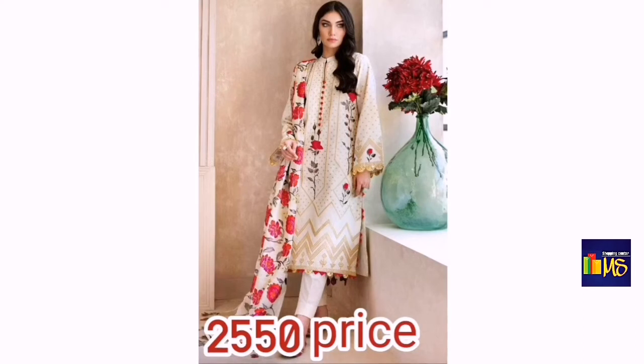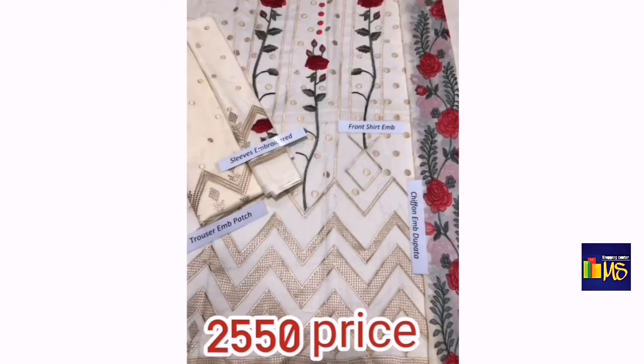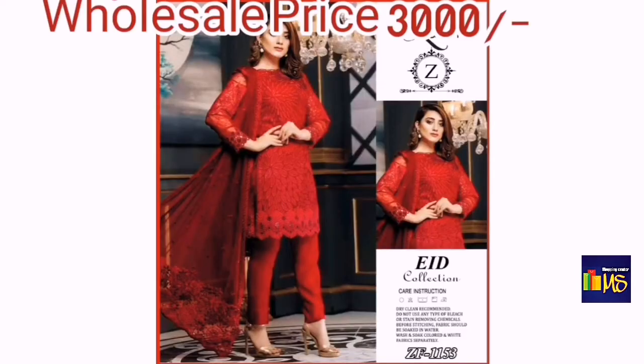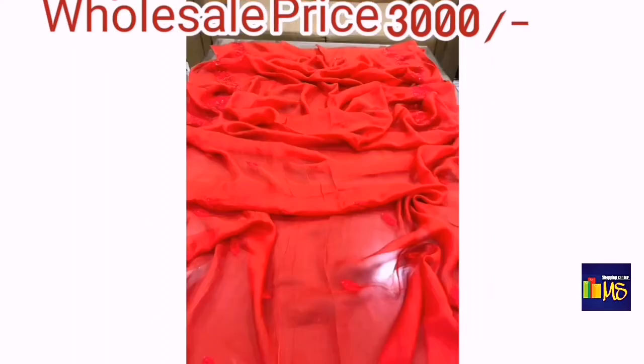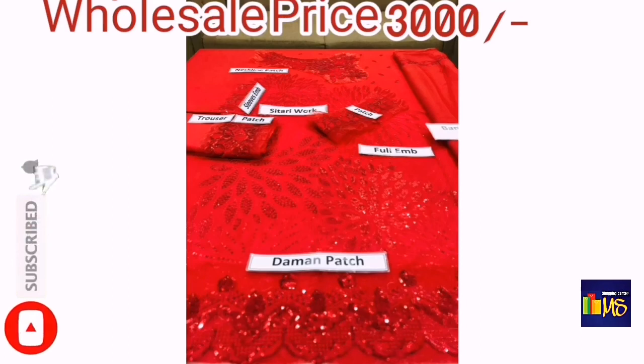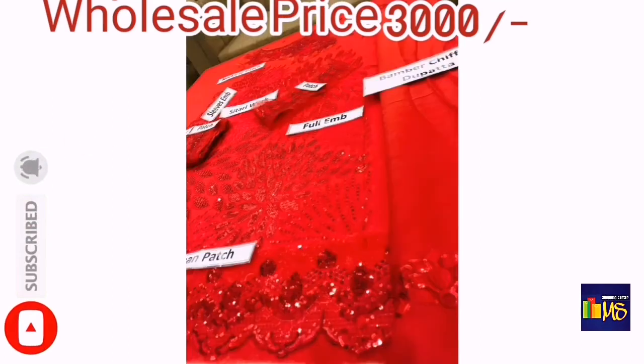The color combination is very beautiful. It is embroidered and plain — the entire shirt is embroidered with a plain trouser. The price without delivery charge is 3,000. This is a summer collection from the brand Lavish — this fabric is available and the price is mentioned.